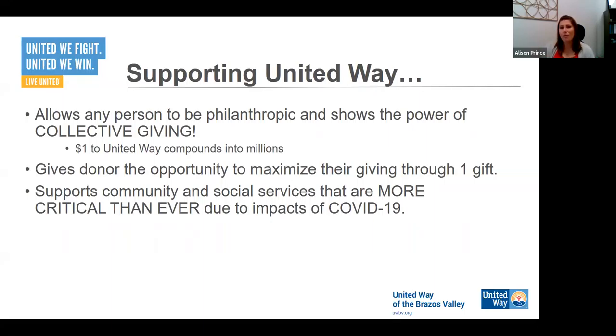Now more than ever, the services provided by United Way and our partner organizations are more critical than ever. We have more people in need than we've ever had before. We're experiencing changing workplaces and community environments every single day. Our nonprofit partners were already stretching themselves to serve their client base, and COVID-19 is only pushing us to stretch further and in different ways. The gifts we receive through the United Way campaign are more critical and more supportive than ever.